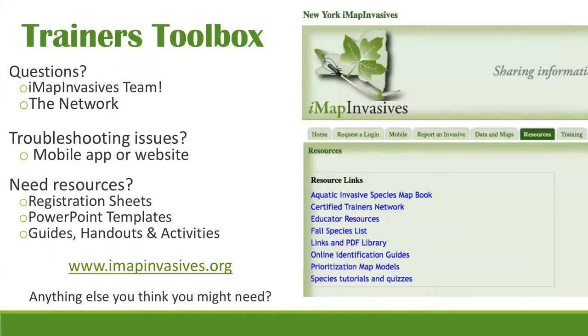Don't be afraid — there are so many resources available to make hosting easier. You really just need to get the audience in the room and work with them from there. The IMAP Invasives team is the best resource for questions. This network also creates connections around the state so you can reach out to others about issues with the mobile app or website. You can download registration sheets, PowerPoint templates, handouts, guides, and activities — no need to recreate the wheel.